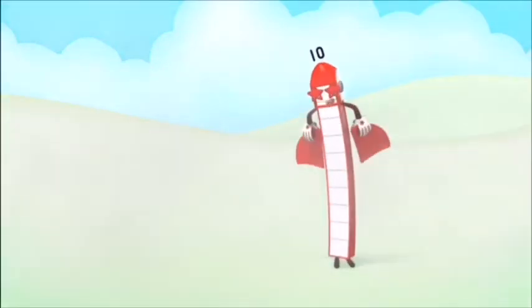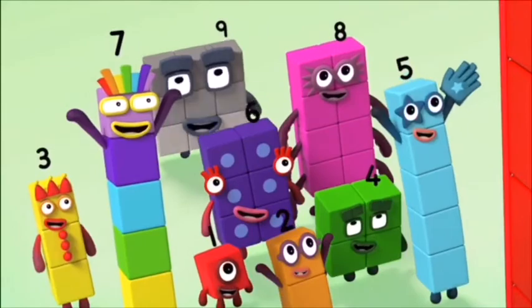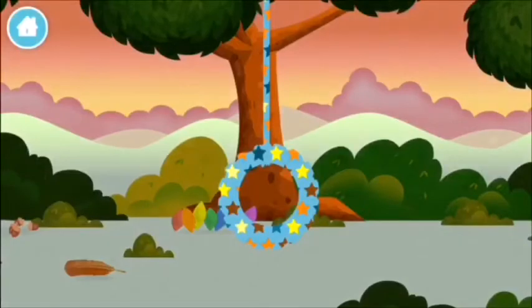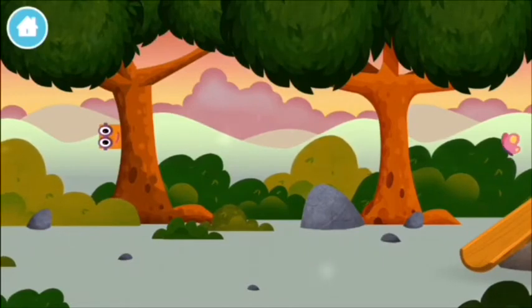Ten, ten, ten again. Ten, ten, ten again. Ten, ten, ten again. Can you find a number block hiding in the trees? I have a number block. Ten, ten...